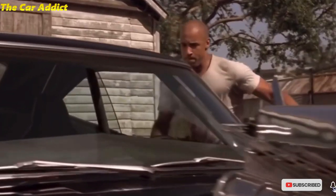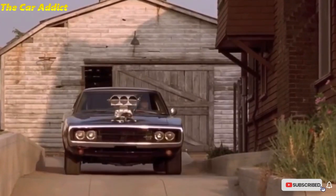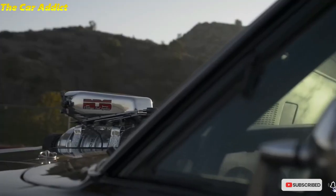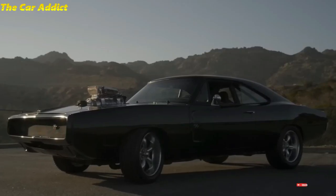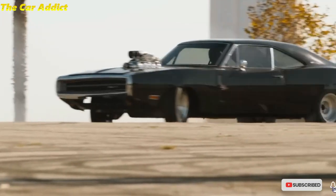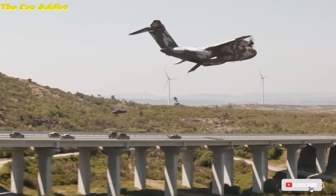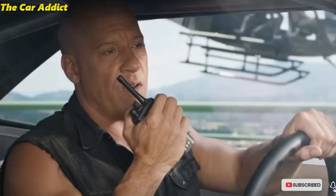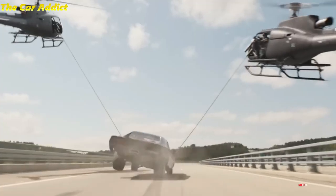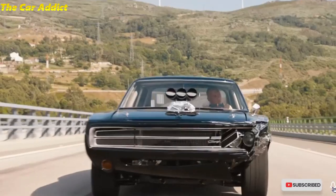It wouldn't be a proper Fast and Furious movie if you didn't see Vin Diesel driving around some classic muscle. In this case, it's Dom's supercharged 1970 Dodge Charger RT that steals the trailer. It's shown in a flashback to the first movie, used in a high-stakes drag race against the villain, and finally dropped out of a cargo plane where it effortlessly destroys helicopters and pursuing cars. After all, it wouldn't be fair to kill off one of the movie series' enduring stars.